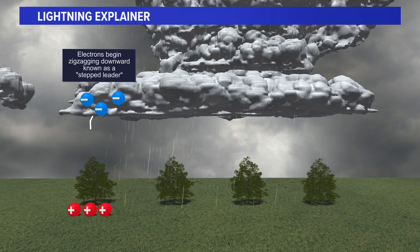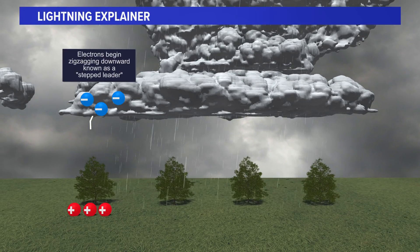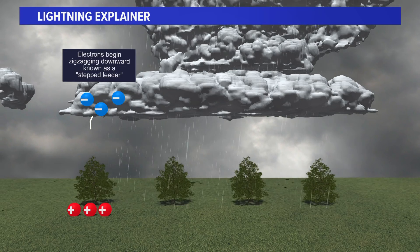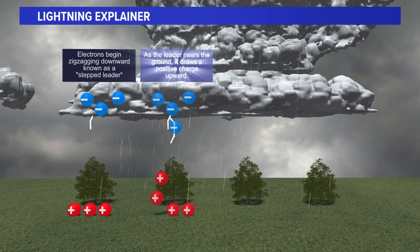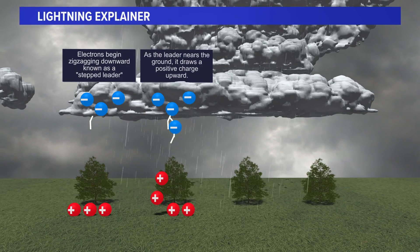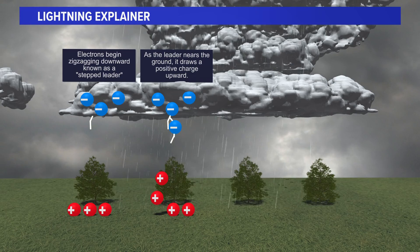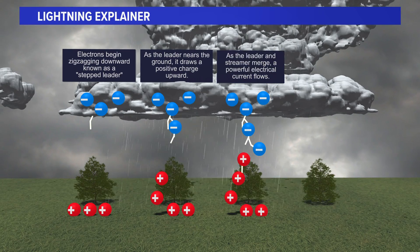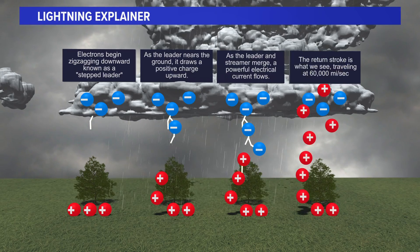So here's a quick explainer. From the thunderstorm, you have negative charges at the cloud level. Those are called electrons, and they will steep down toward the Earth, which has the positive charge. In this case, the woman was the positive charge, and that positive charge in her hair obviously attracted the negative charges coming down from the cloud. And if they did meet, then you would have a lightning strike.